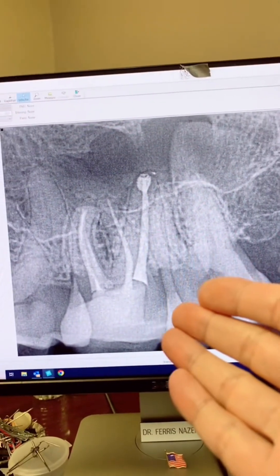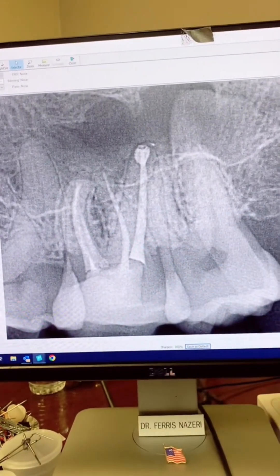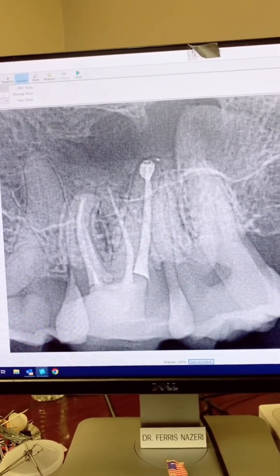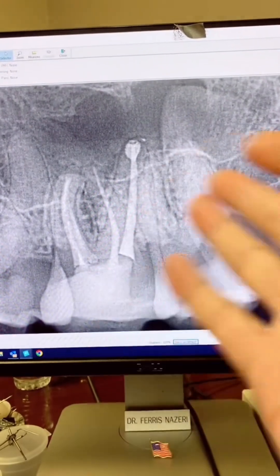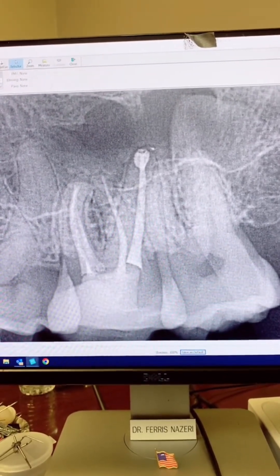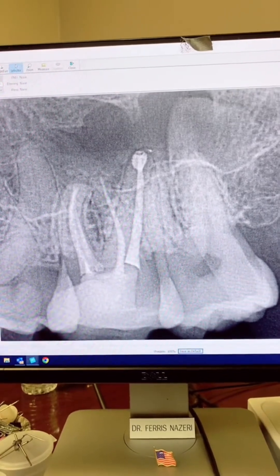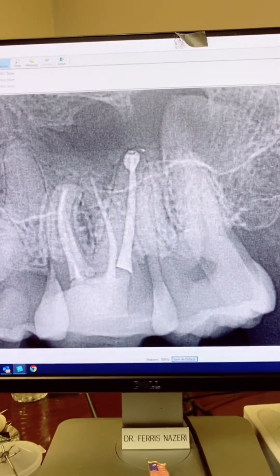Two years post-op of tooth number 15 — sealer extrusions or sealer puffs do not have any negative effect on the success rate of a root canal. And this is not just one case. I have hundreds of these cases and I've posted them all. Just look for them here on TikTok, or you can go to my Instagram page at Advanced Micro Endo, or my YouTube page. I've posted hundreds of cases showing that sealer extrusion or puffs have no negative effect on the success rate of root canals, with many years post-op proving that.